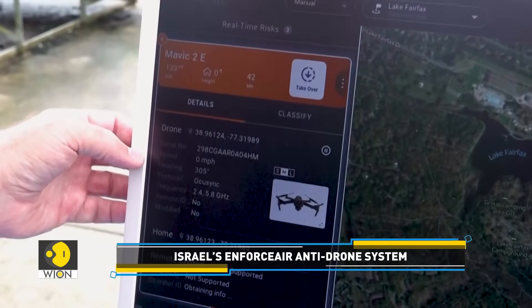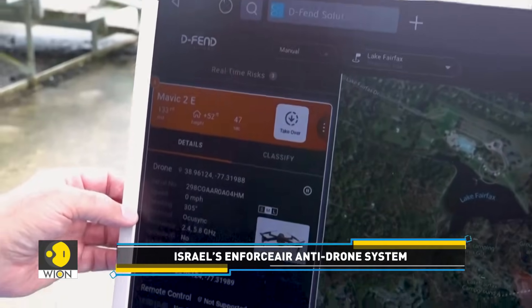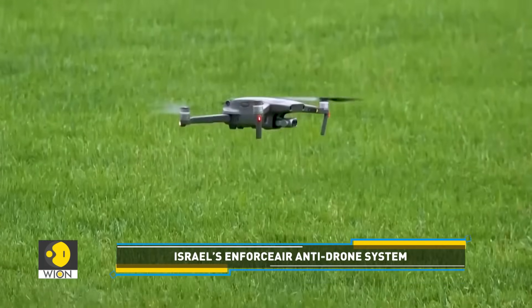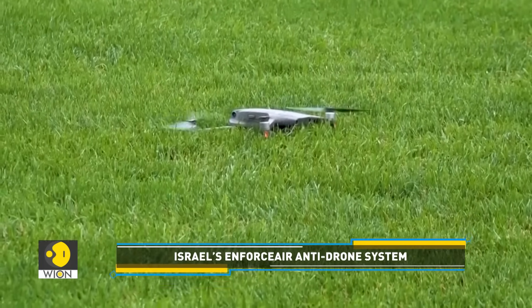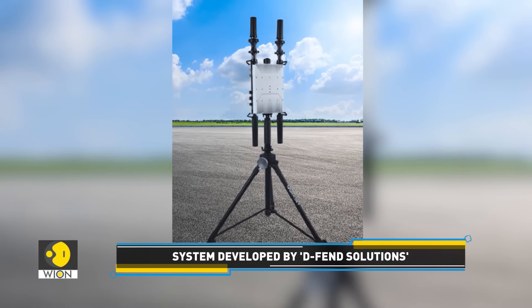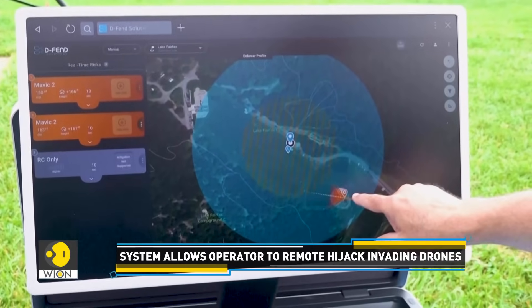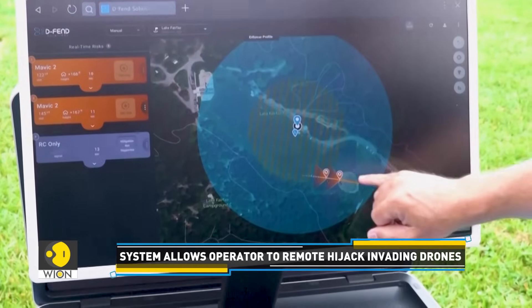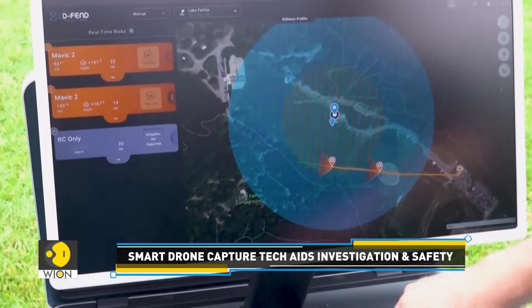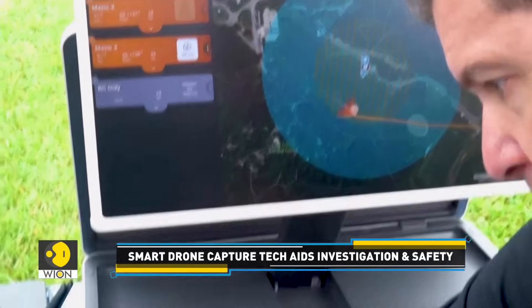One such cutting-edge system is Enforce Air, developed by Defend Solutions, an Israel-based tech company. Enforce Air offers a unique approach: instead of destroying hostile drones, it allows operators to remotely hack into invading UAVs and take control. It resembles a large computer router and can be deployed on a tripod, mounted on a vehicle, or even carried in a backpack. When an unauthorized drone enters a protected zone, the Enforce Air system can quickly detect the intruder, then override the drone's original system, allowing the on-ground operator to hijack the drone's controls and safely land it.